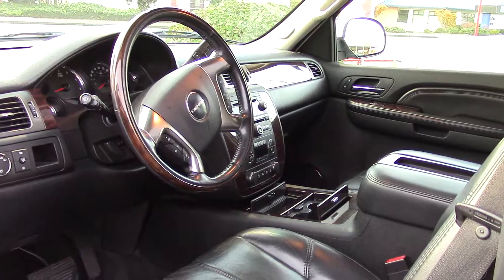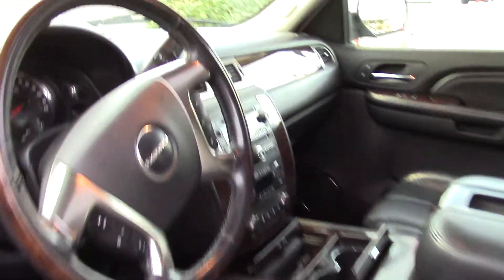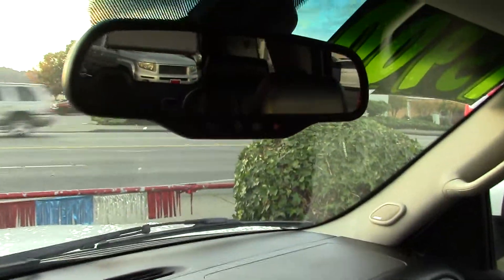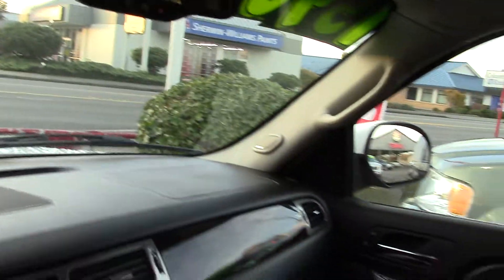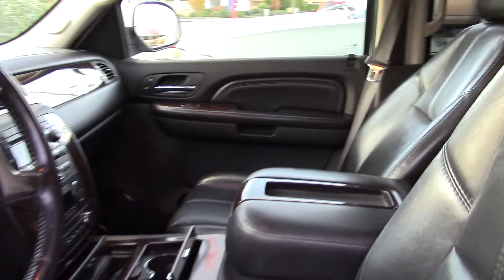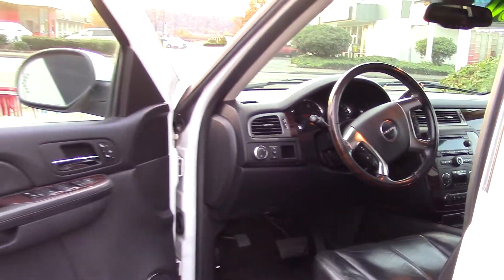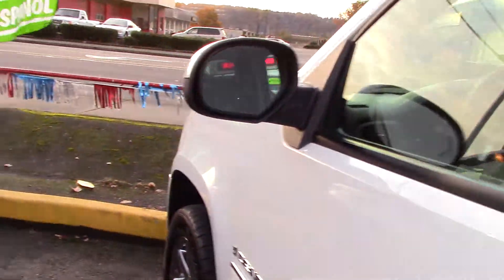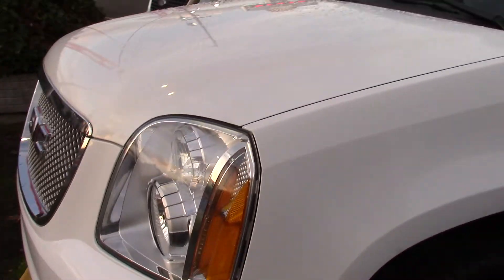There's separate rear air conditioning for the back with rear controls. Now look at this — it doesn't look like all that much, just a few knobs, but there are actually 12 power adjustments for the driver's seat.